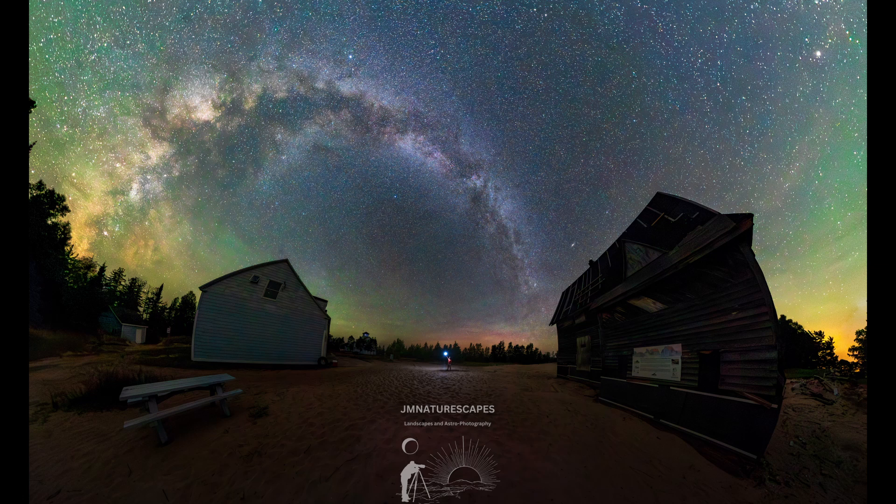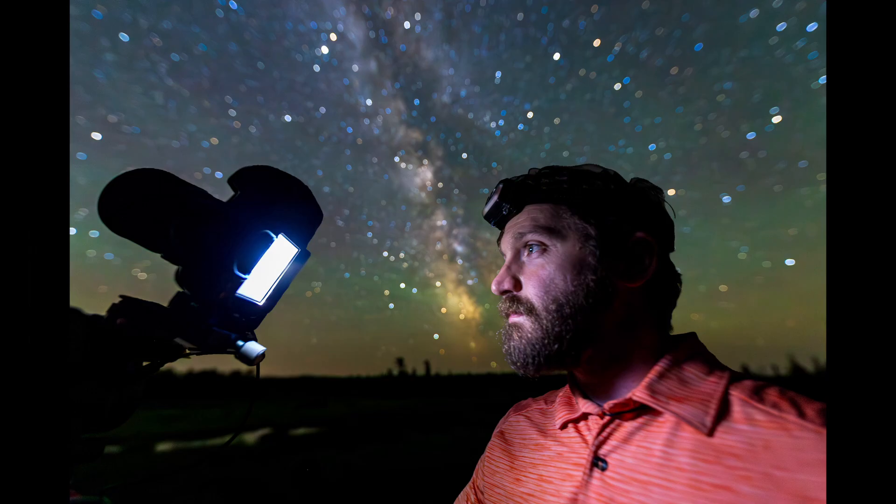That wraps up pretty much all of these photos. The only other one I really have is this little selfie portrait that I did. Thanks for watching the video, guys — have a great night, and I look forward to seeing you in the next video.